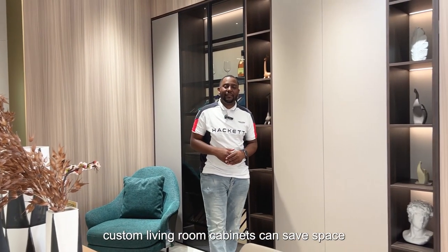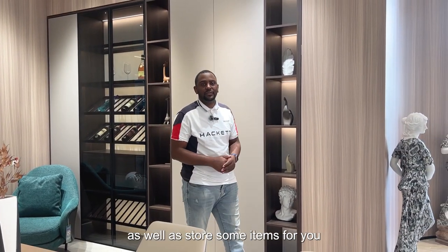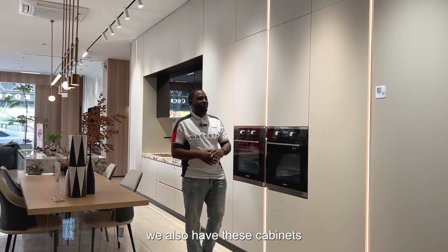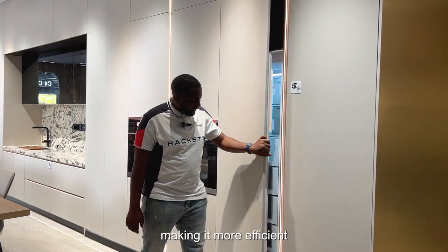Custom living room cabinets can save space as well as store some items for you. Moving on to this section, we also have these cabinets that come with an inbuilt fridge, making it more efficient.